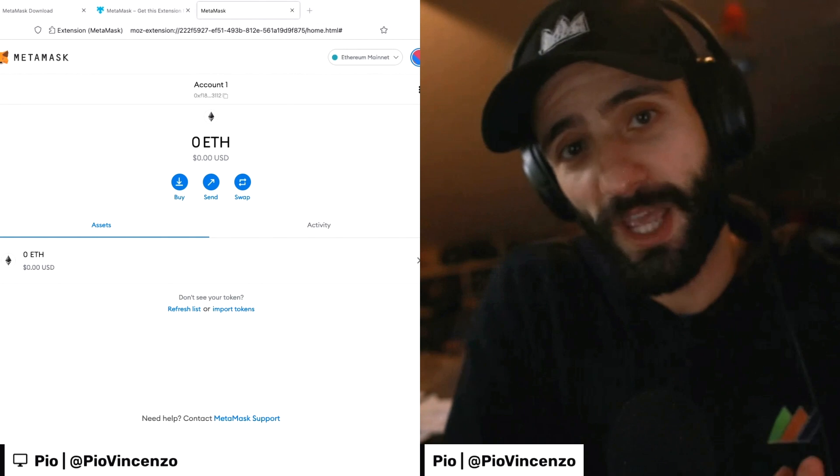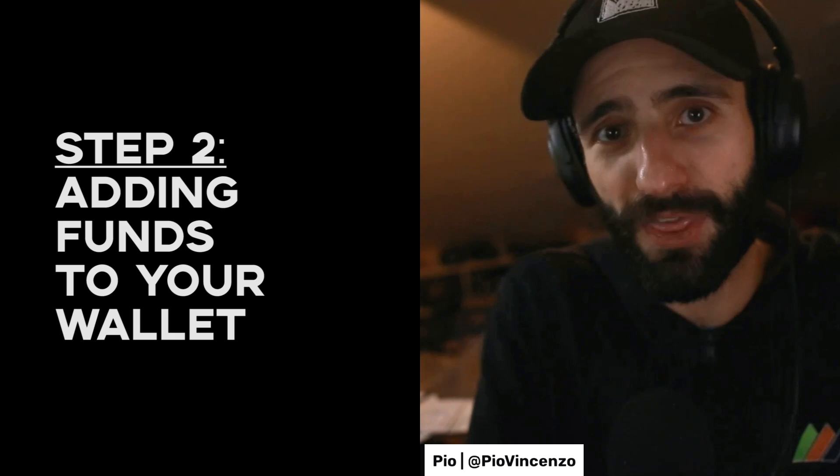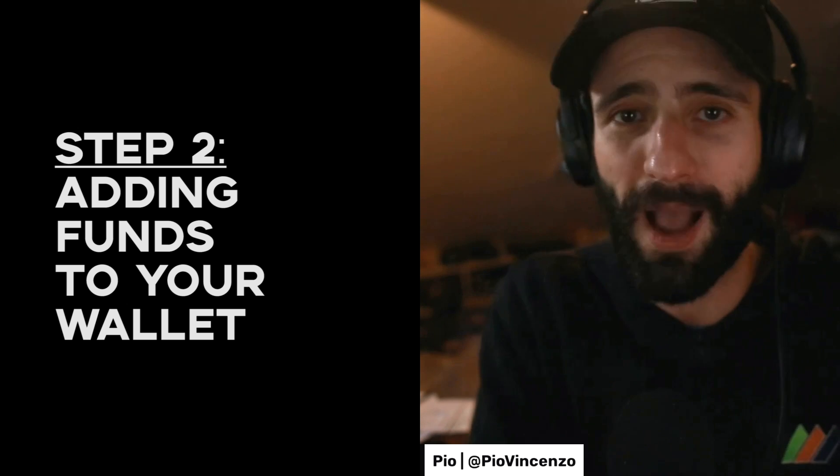Now that we've done the first step and we've set up our MetaMask wallet, we're going to move on to the second step, which is buying Ethereum on a cryptocurrency exchange — in other words, buying the funds that we're going to use to buy our NFT.